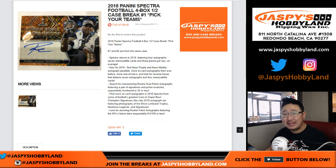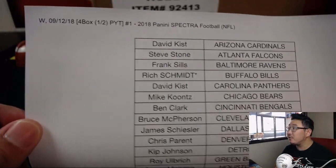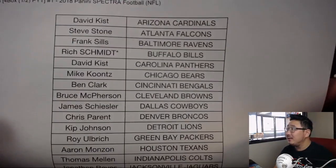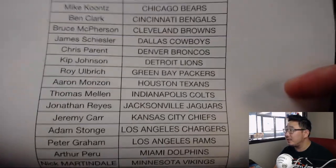Good afternoon everyone, happy Wednesday. Happy new release day. 2018 Panini Spectra football is finally here and in our hands. We've got plenty of this, folks, so keep rocking and rolling on all the teams here on jazbeeshoppyland.com. This is Pick Your Team number one. Thanks to all these folks joining us on a Wednesday. Rich with Last Spot Mojo has the Bills. Good luck, everybody.